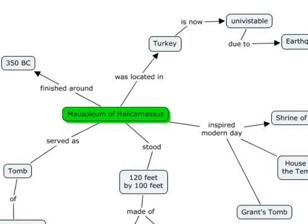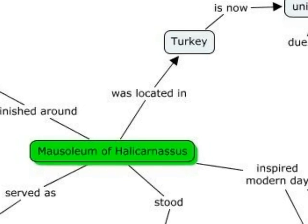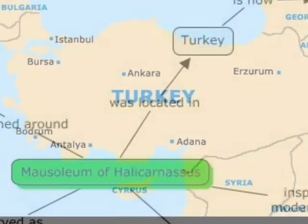Let's take a look at the Mausoleum of Halicarnassus, also called the Mausoleum of Masolos at Halicarnassus. The mausoleum was located in Bodrum, Turkey.